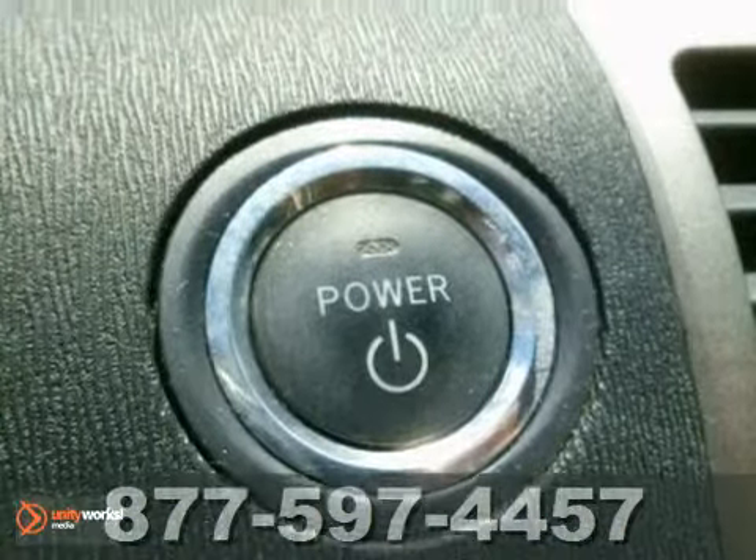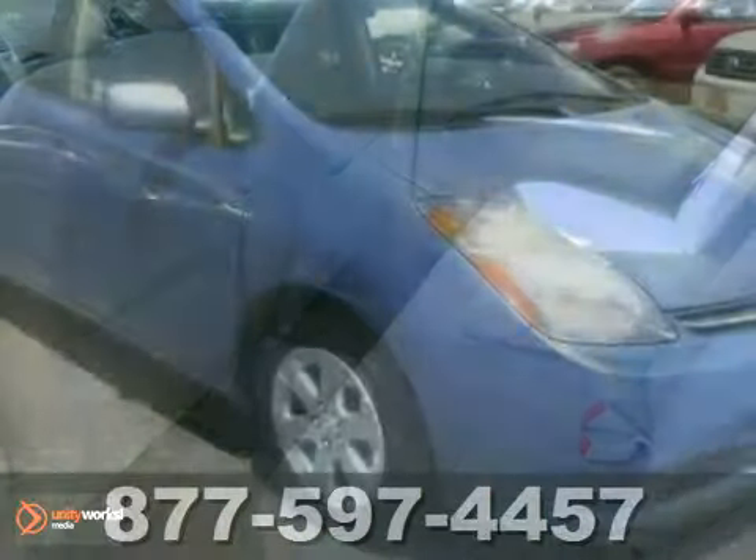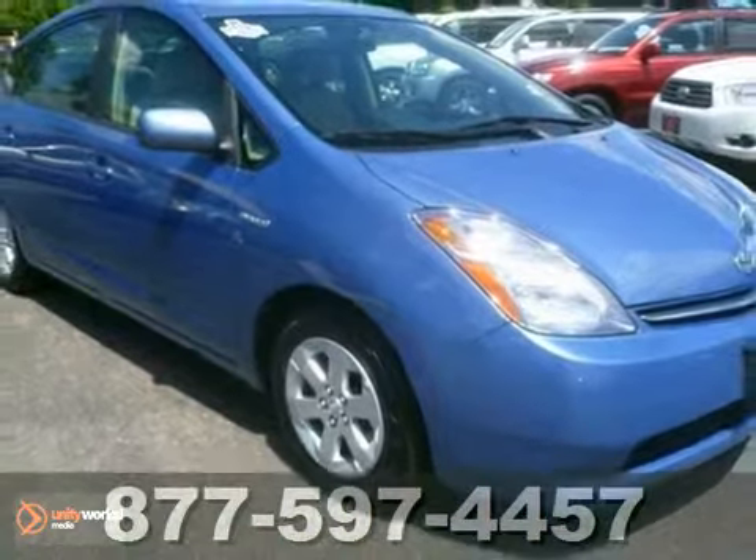With advanced mechanical systems, superb handling and numerous conveniences, this Prius is an outstanding choice. See it for yourself today.